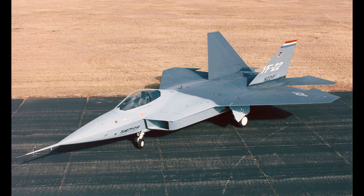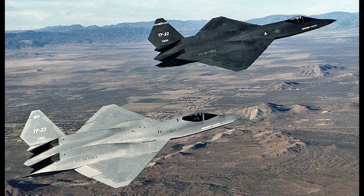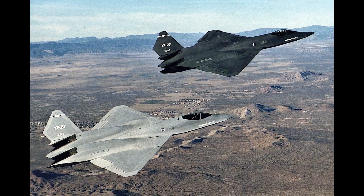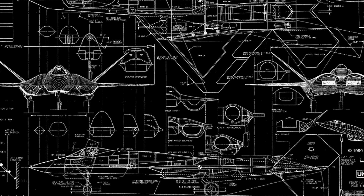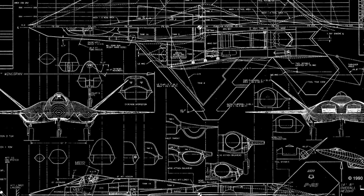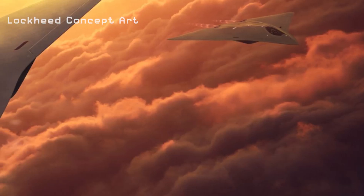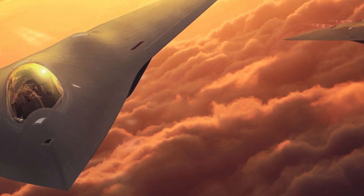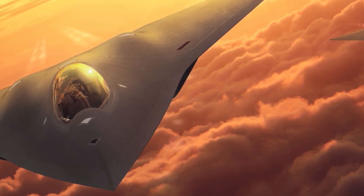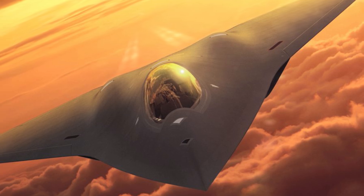The rest is history. The YF-22 went on to become the production F-22, and the two YF-23 prototypes — Black Widow and Grey Ghost — were put away and now reside in museums. To this day, many consider the YF-23 way ahead of its time. Finally, development has already started on a replacement for the F-22, and if the concept art for the proposed new 6th generation fighter looks familiar, well, that kind of tells you all you need to know about the YF-23, doesn't it?